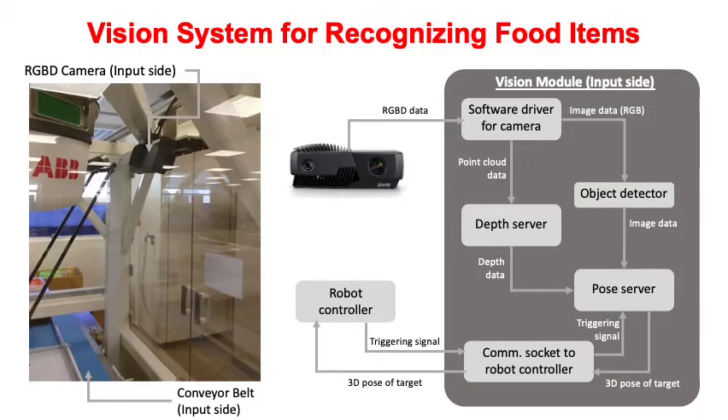This slide shows how the vision system works. The camera uses structured light and RGB sensors to generate RGB-D data. The depth server uses the point cloud component of the data to determine the location of the highest food item, which will be picked first. The object detector uses the RGB component to segment individual items and determine the target pose. The pose server combines these to recommend the target and provide 3D coordinates. Each scan takes about 2 seconds and is triggered in synchronization by the robot controller to ensure the Delta robot does not block the sensor during scanning.